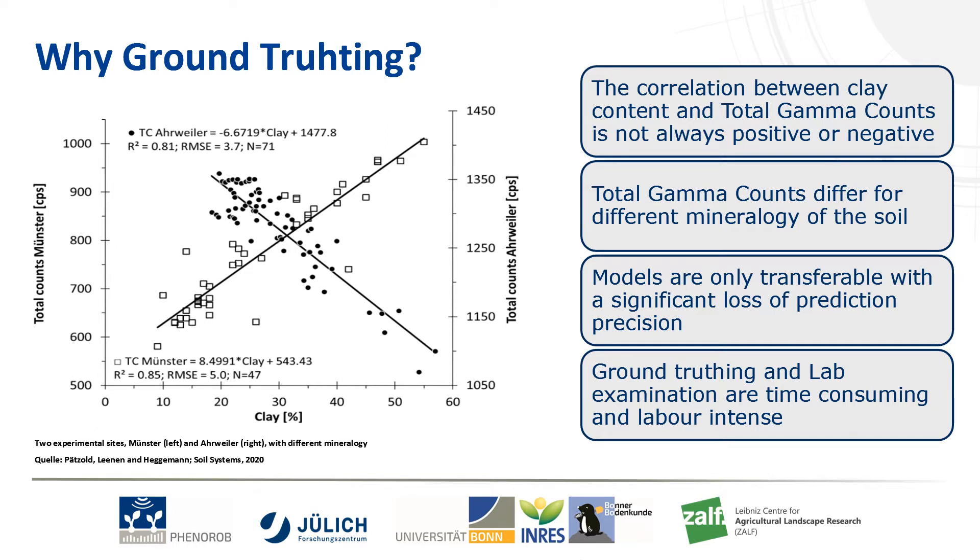Ground truthing is very important for the model calibration, since the correlation between, for example, clay content and the total gamma counts are not always positive or negative.